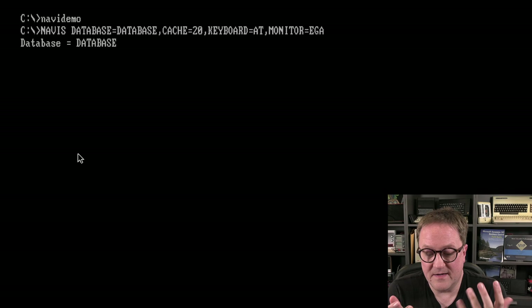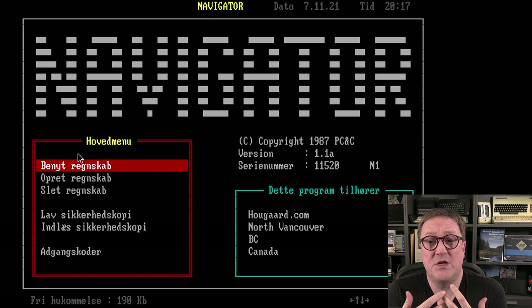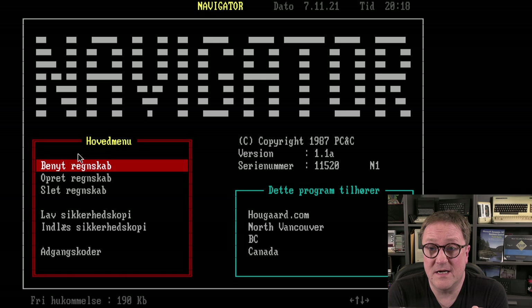Let's run the Navi demo BAT file. We can see it starts with defining database equals database, cache equals 20 kilobytes, keyboard is 80 and monitor is VGA — the way of handling command-line parameters that was kind of the same all the way up until Business Central version 14. The way you specify parameters in finsql.exe is the same thing I see here.